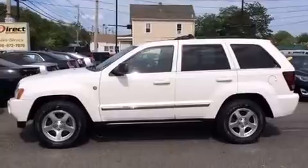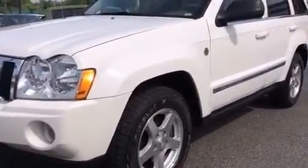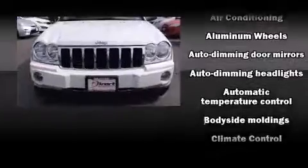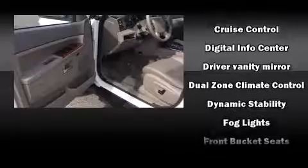The memory system includes pedal position, allowing multiple drivers to find their preferred driving positions easily. You and your passengers will enjoy the stereo system, which includes a CD player with MP3 capability, steering wheel mounted audio controls, and six well-positioned speakers.